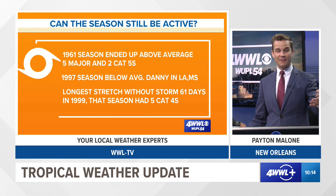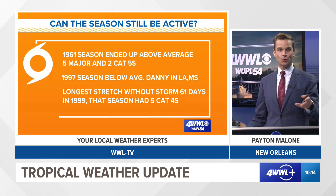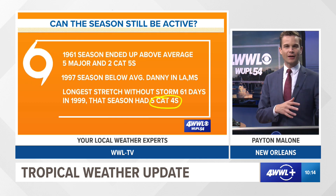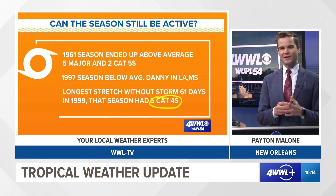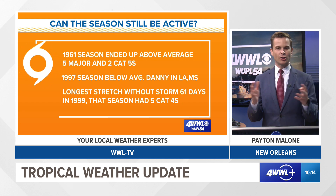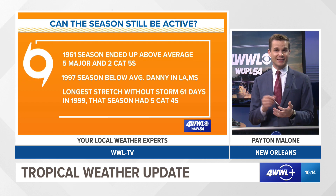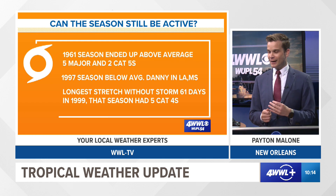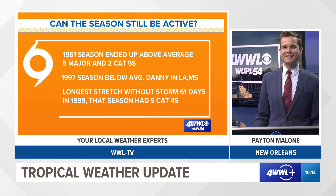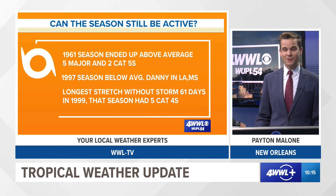Just because you have these big lulls doesn't necessarily mean you can't have a hyperactive year. Another good example: 1999, when we went 61 days without a storm from June through August, we ended up having five Category 4s. A lot of that did form once we got into later August and through September and October. So just because you have these lulls doesn't necessarily mean you're going to have a quiet September or quiet October. Also, 1997 was an El Niño year, which is somewhat expected in those seasons, while 1961 was more of a neutral or La Niña phase — something we still need to follow closely the rest of this hurricane season.